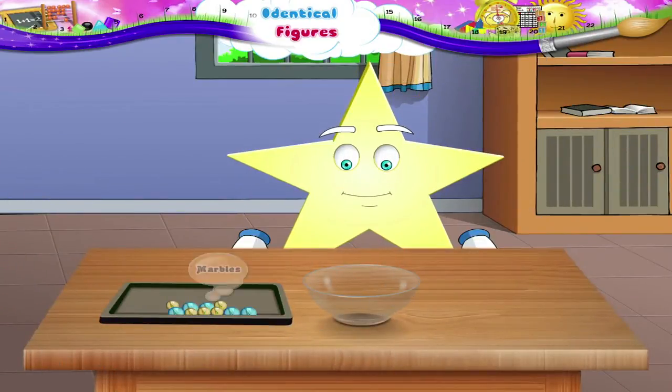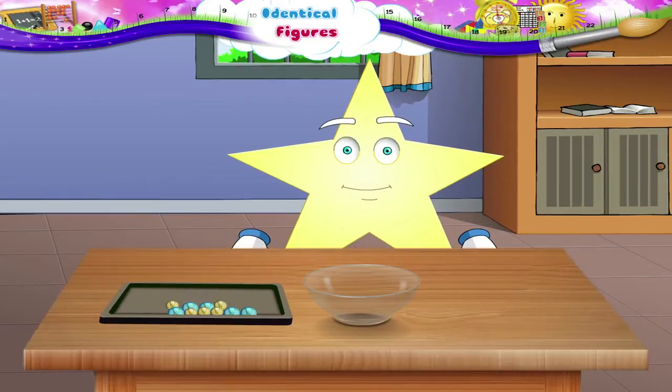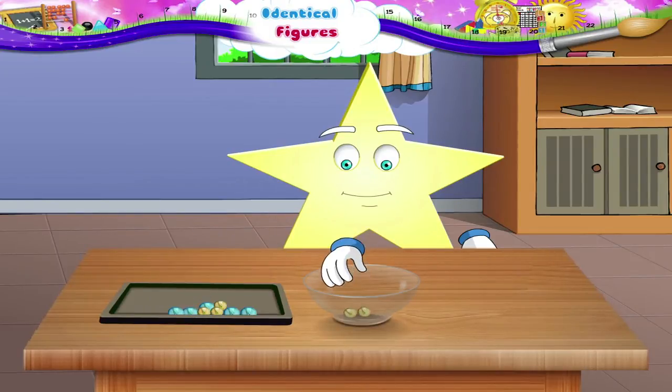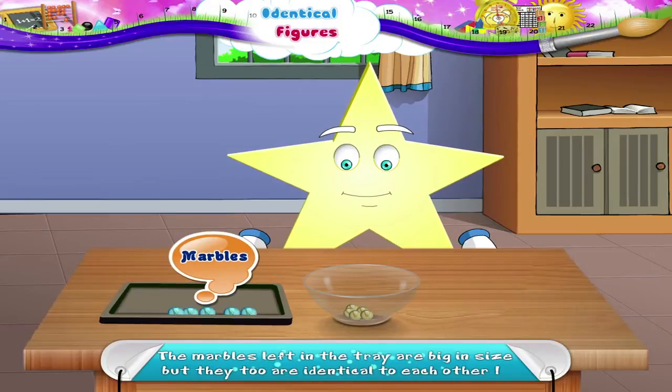Look at these marbles, Starry. Let us remove the smaller identical marbles and keep them in the bowl. Now the marbles left in the tray are big in size, but they too are identical to each other.